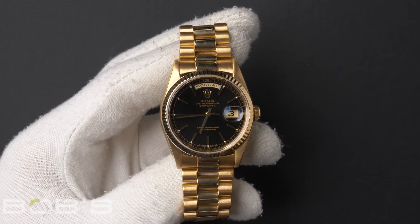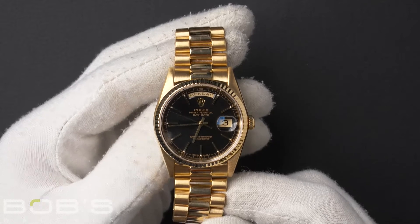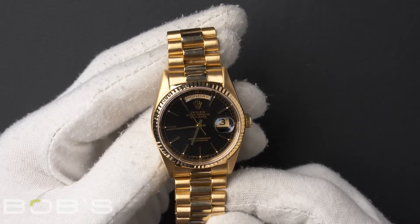Hello everybody, today at Bob's Watch we're introducing a pre-owned Rolex Day-Date 18238. This watch has an X serial number that was produced around 1991.